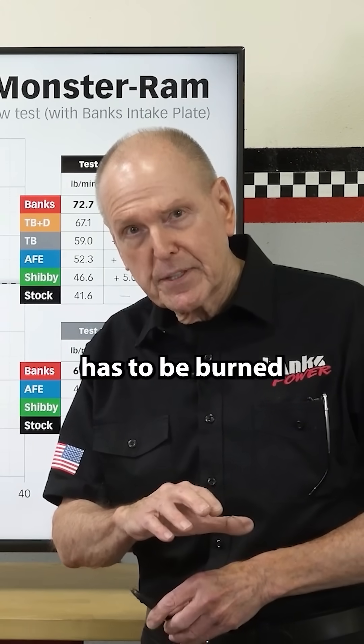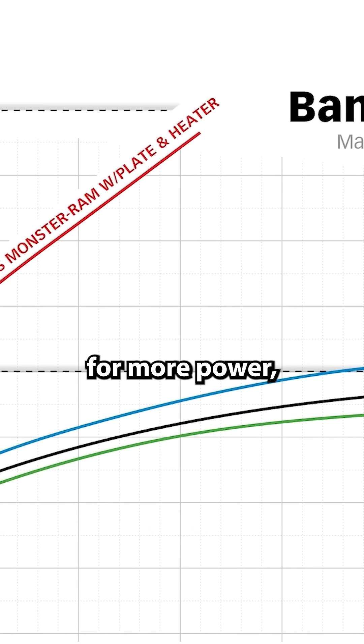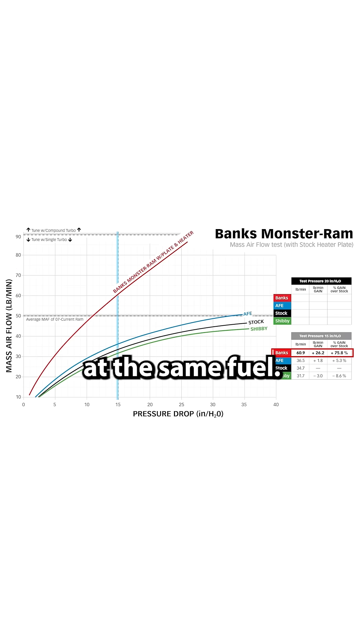Less fuel has to be burned to make the same horsepower — fuel economy. And if you're going for more power, you'll make more power at the same fuel.